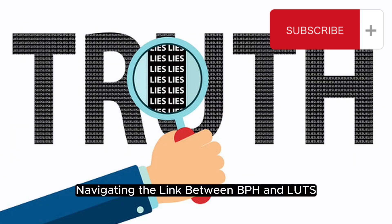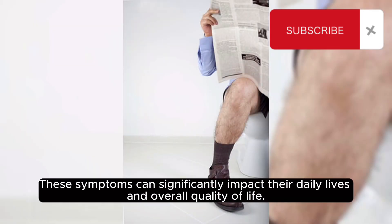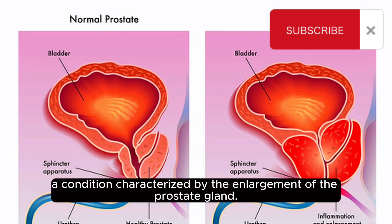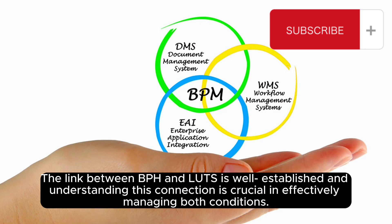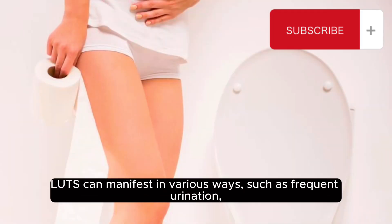Navigating the link between BPH and lower urinary tract symptoms, or LUTs. Lower urinary tract symptoms are a common occurrence for many men, particularly as they age, and can significantly impact their daily lives and overall quality of life. One of the most prevalent causes of LUTs in men is benign prostatic hyperplasia — a condition characterized by the enlargement of the prostate gland.